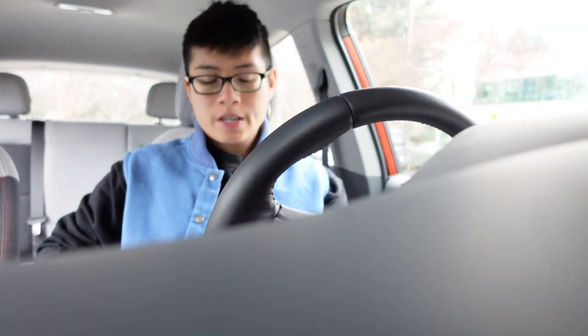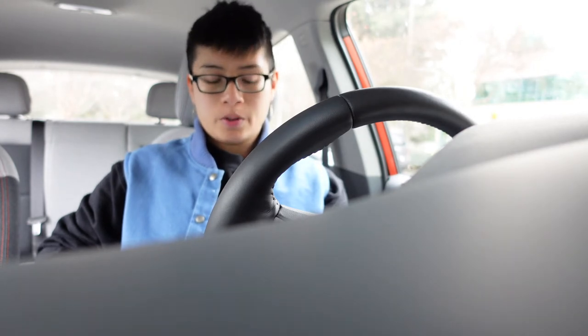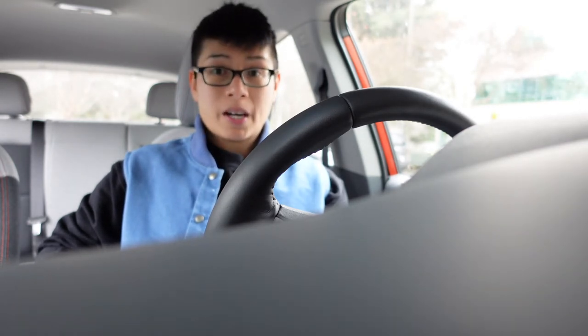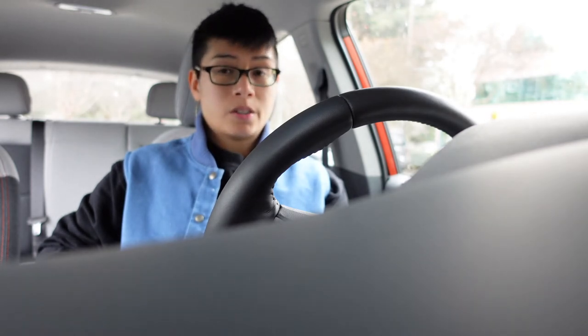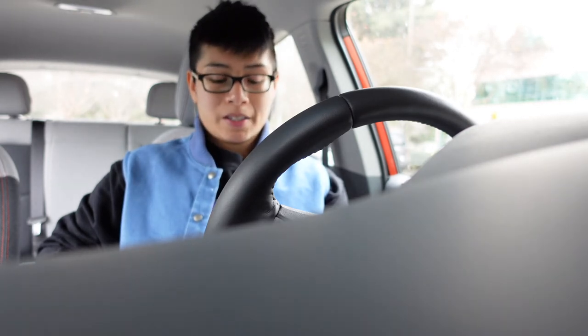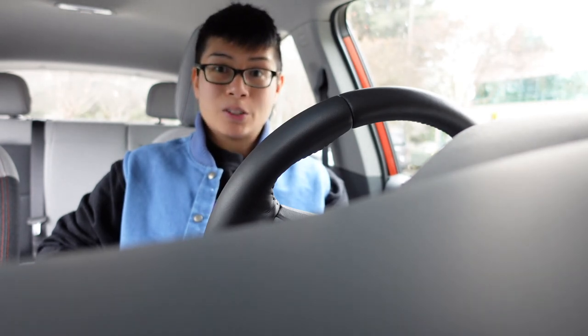In about three hours, my Chevy Bolt received about 70 miles added to its range for a cost of $4.40. Where I live in the San Francisco Bay Area, you can't even get a gallon of gas for $4.40. So that was a look at Level 2 charging.